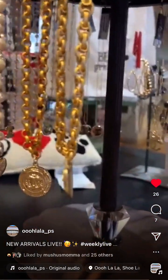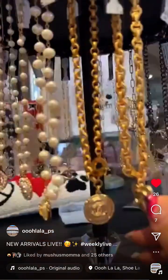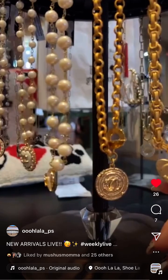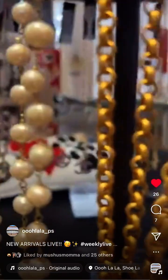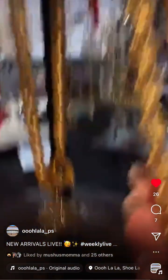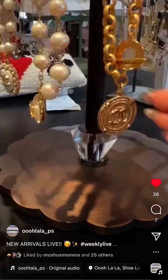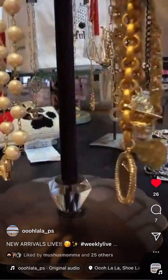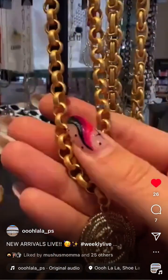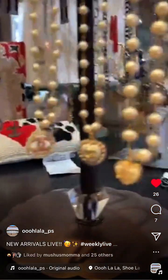More designer necklaces — a CC heart one at 159 dollars, with a matte finish on a thicker chain. And a toggle chain with a really pretty disc charm, also 159 dollars. Lovely chain style on that one too.